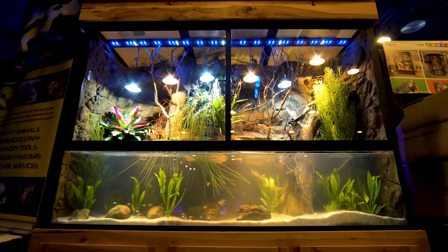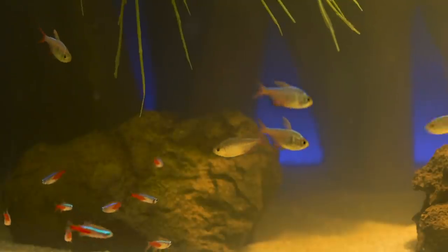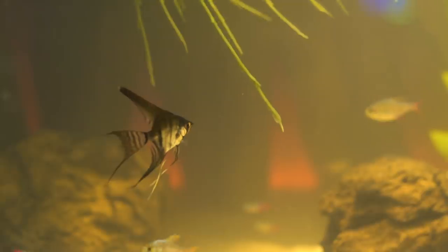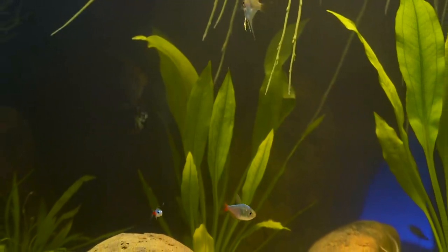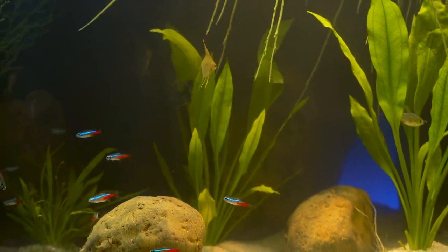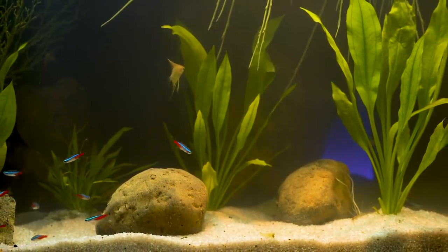Under the waterline there's a collection of South American fish — a few dozen neon tetras, a dozen or so Columbian tetras, and a pretty big collection of angelfish. The angels are very good at disappearing into the shadows, which is a bummer for filming, but it makes them more comfortable since angels really thrive in a heavy-cover environment.